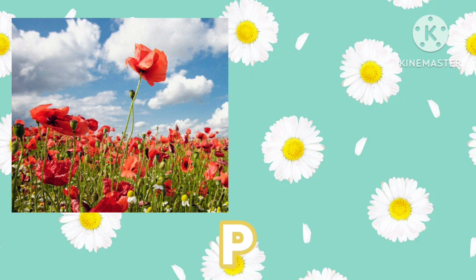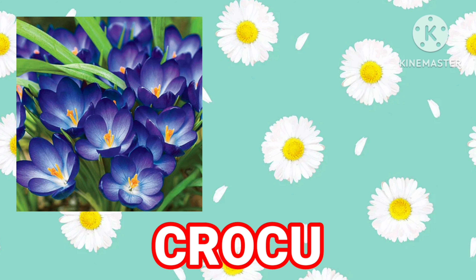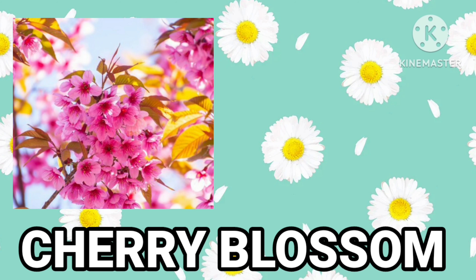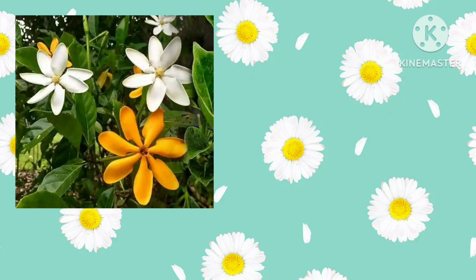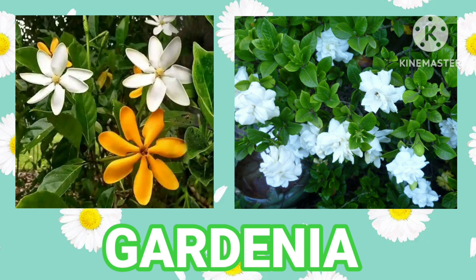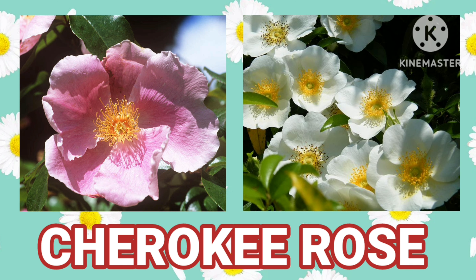Poppy. Crocus. Cherry Blossom. Gardenia. Cherokee Rose.